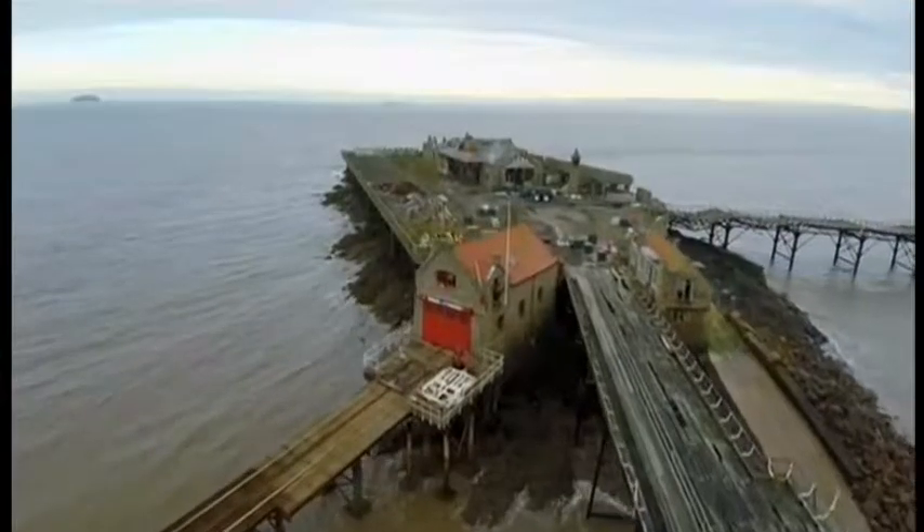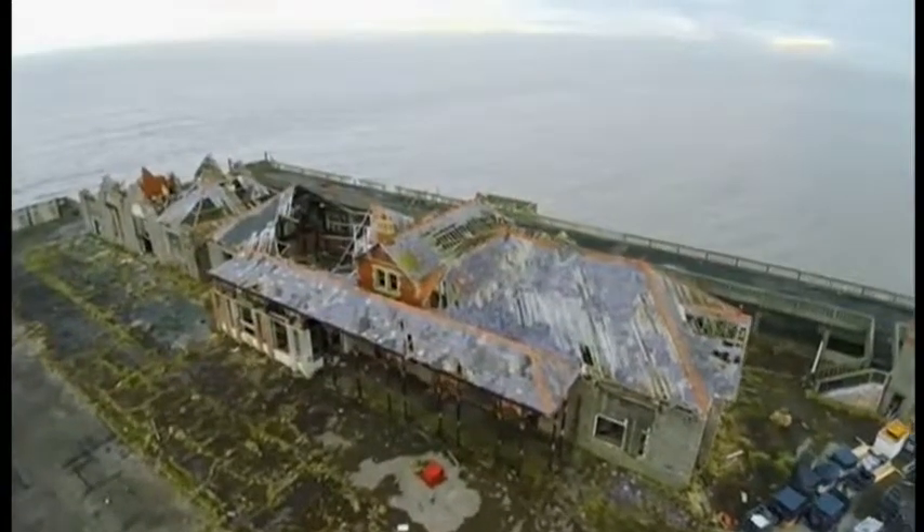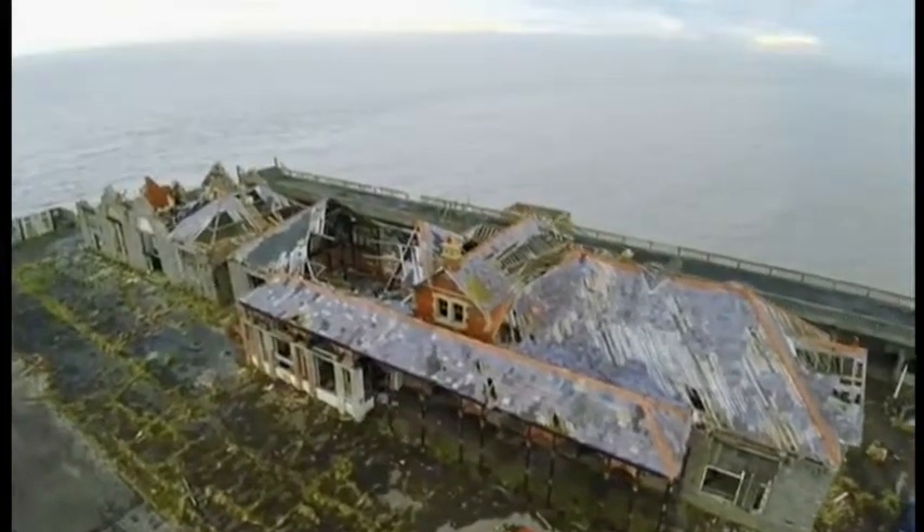It's really hard to imagine now, when you look at Birnbeck, that it was once a successful and thriving business. To find out more about its illustrious history and how it fell into such a state of disrepair, I've come to meet historian John Crockford-Hawley.